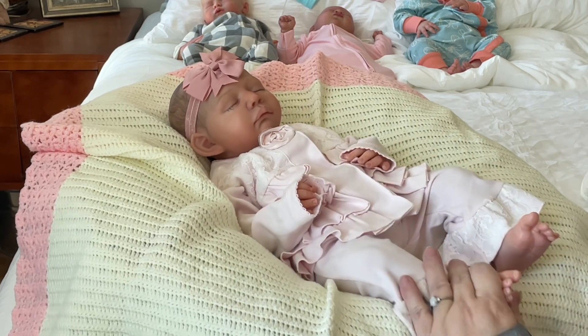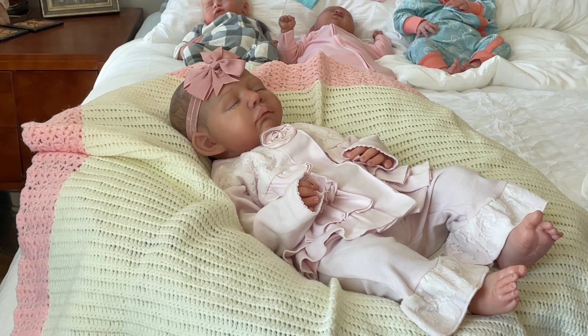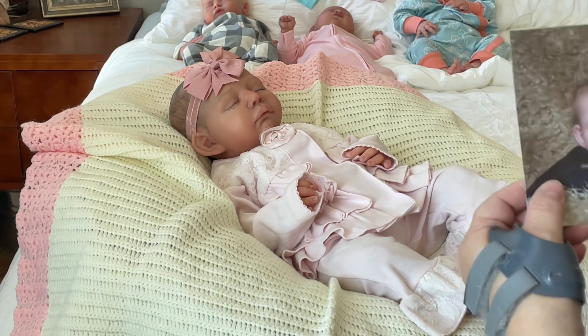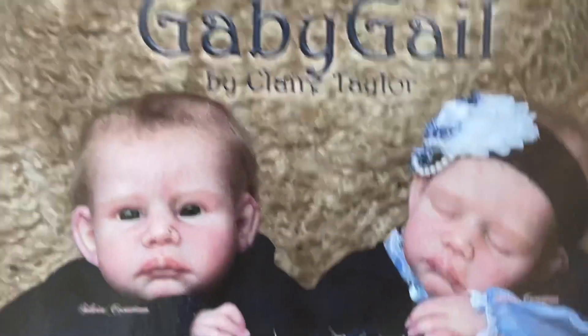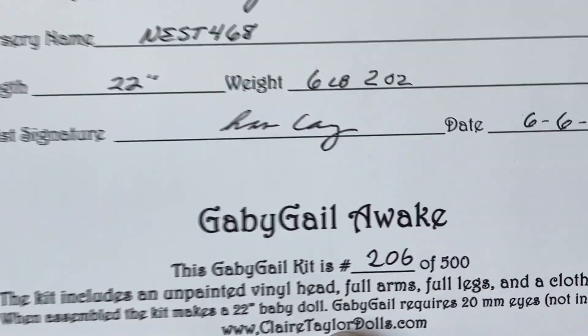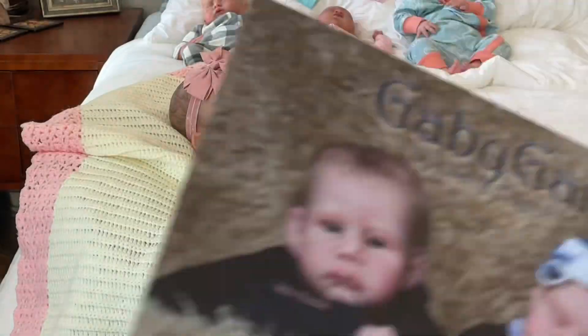She is perfect. Let's go through the paperwork. So she is Gabygail by Claire Taylor and she's the Gabygail Awake. There are only 500 made. So adorable.